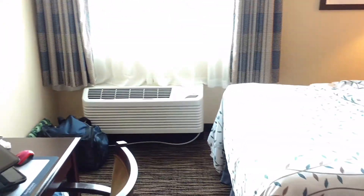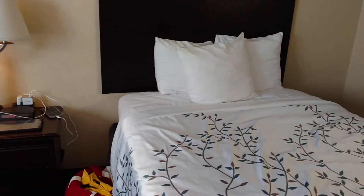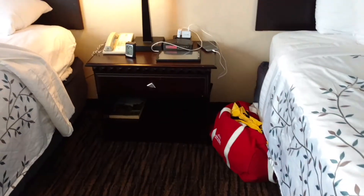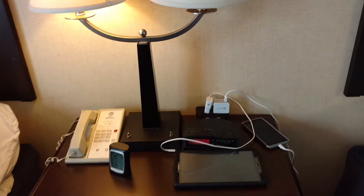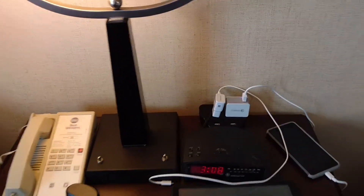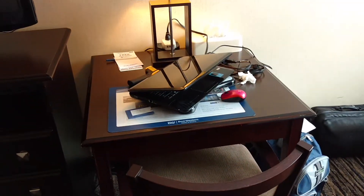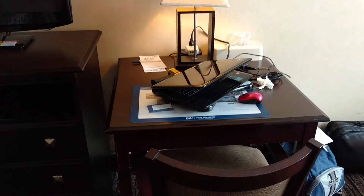Overall, everything does seem really clean in here. Once again, two double beds. You have your nightstand there with an alarm clock, and you have outlets and USB charging right here. Telephone. And you have a nice little desk here, where I have my laptop set up at the moment too.